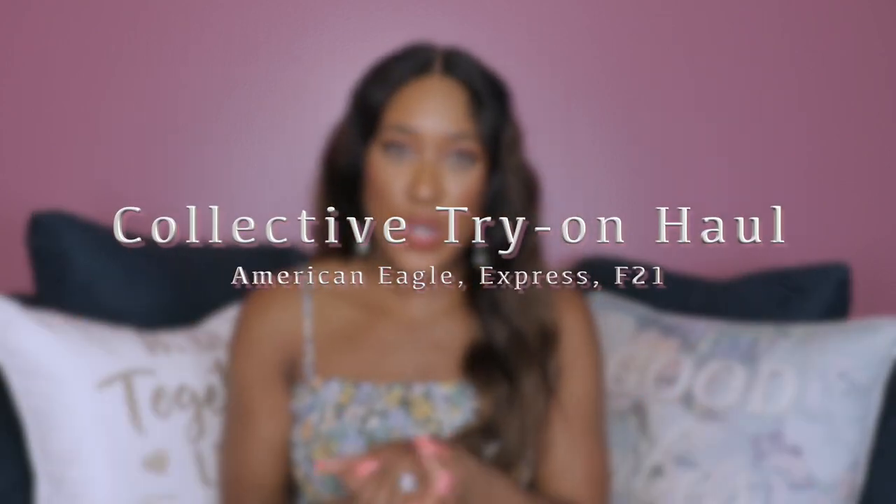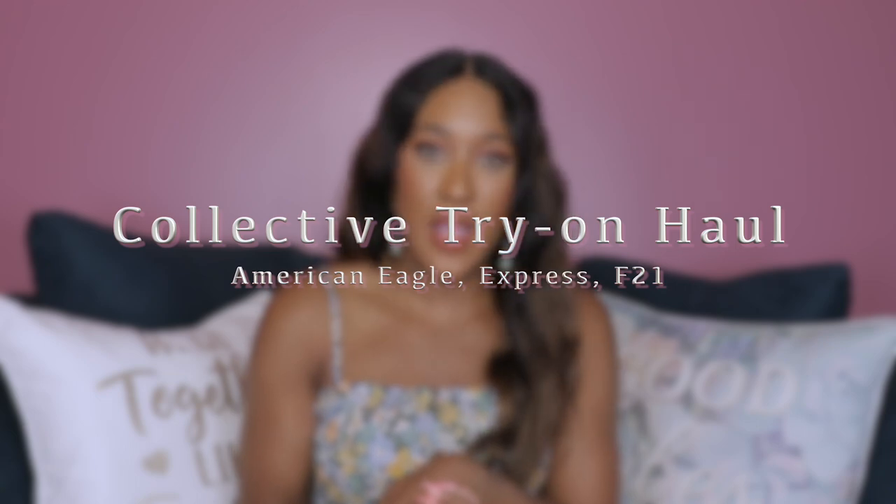Hey babe, it's Taya. Welcome back to my channel. In today's video, we're going to be doing another clothing try-on haul. This is going to be a collective haul, so I've got some items from a few different stores. The majority of the items that I have today are from American Eagle. We've also got some Express items and a couple of Forever 21 items.